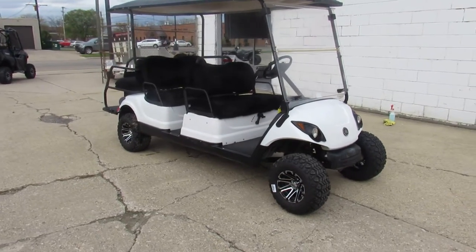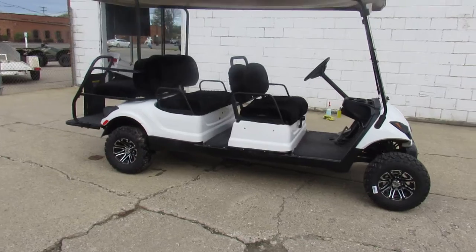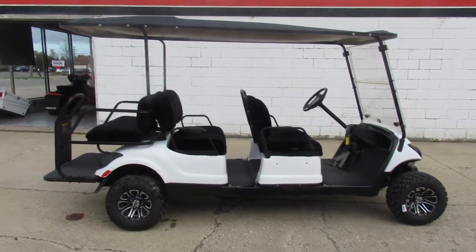Got a 2-inch lift, new S&S rims, 20x10x10 brand new tires, fold-down windshield, back roof, and new seat covers.